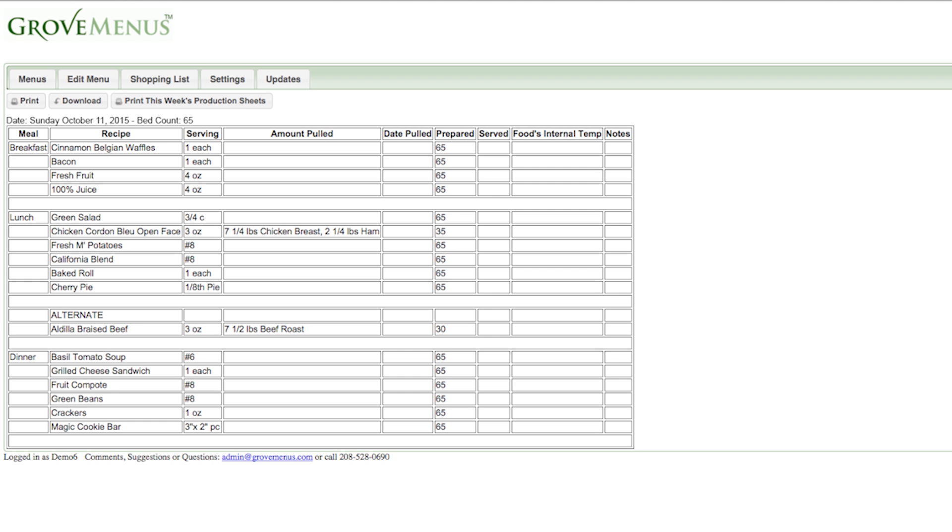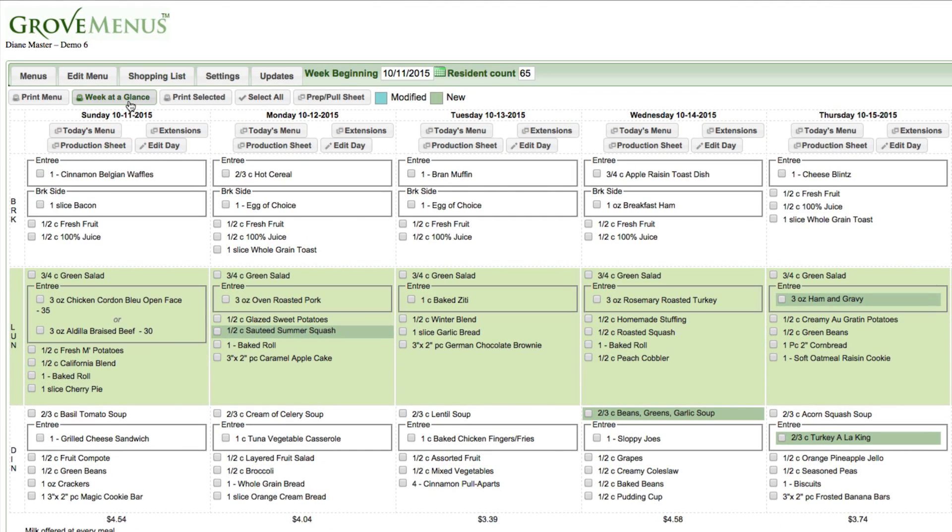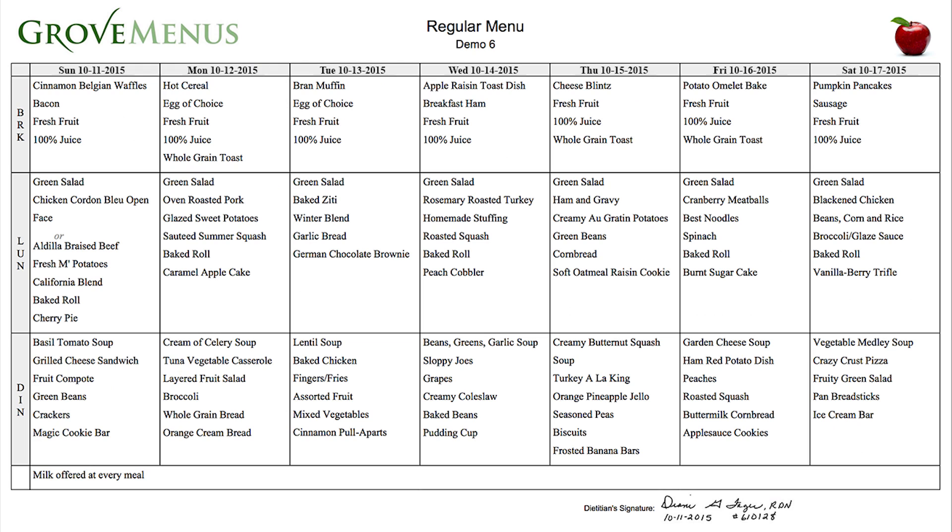Once you've finished customizing your menu, you can view a week at a glance or a daily menu. These menus print beautifully and add to resident satisfaction.